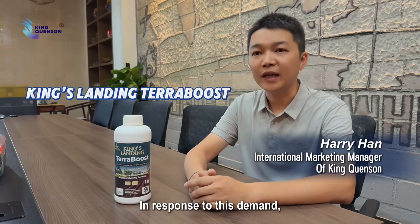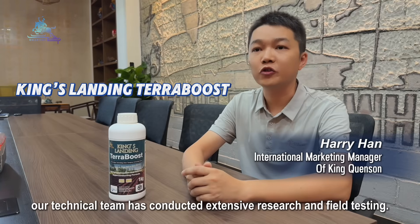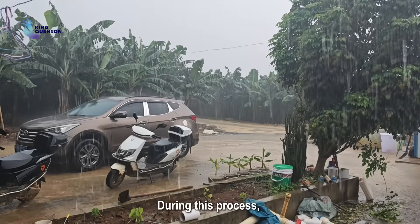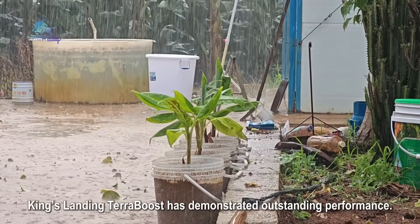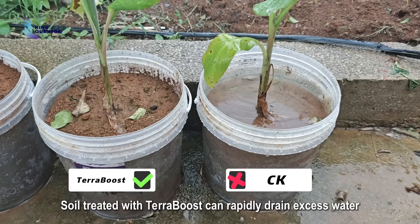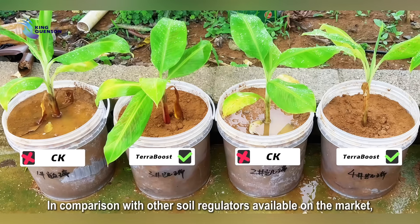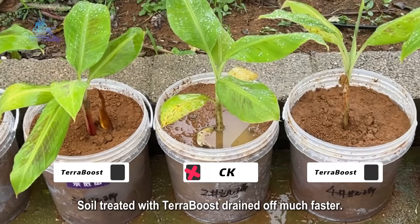In response to this demand, our technical team has conducted extensive research and field testing. During this process, King's Landing Terraboost demonstrated outstanding performance. Soil treated with Terraboost can rapidly drain excess water even during continuous heavy rain, draining much faster in comparison with other soil regulators available on the market.